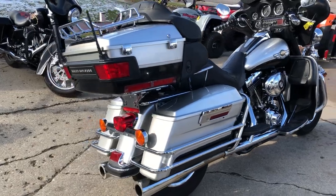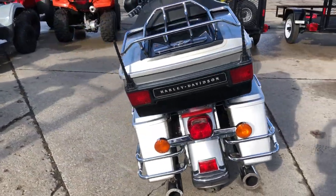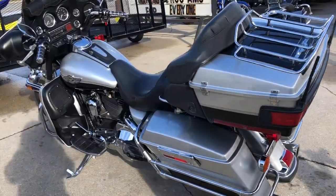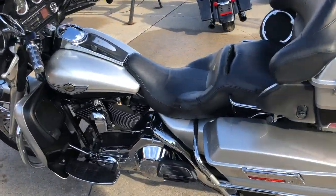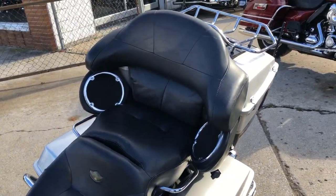If you're familiar, these 100th anniversary bikes are hard to find. This one here is an ultra classic and it is clean — all stock, no modifications, runs strong, everything works. This one needs nothing.